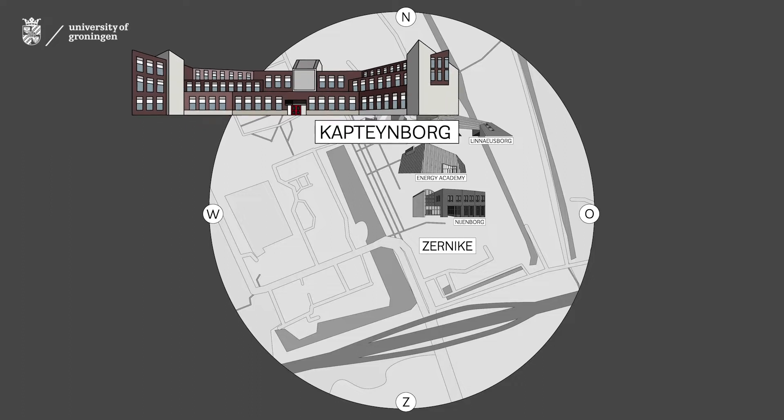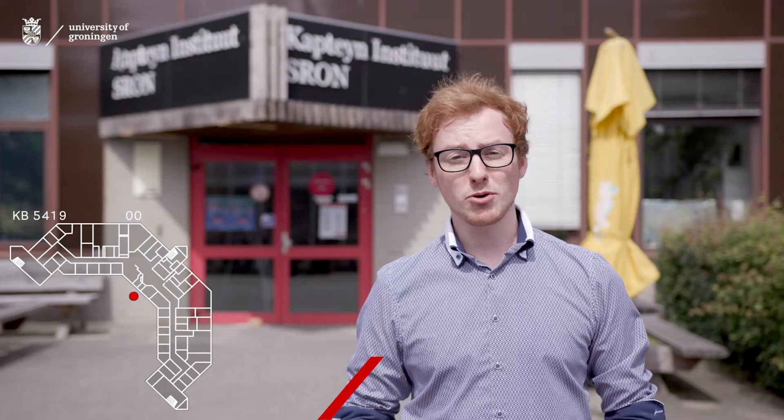Welcome to the Kapiteinborg. Building number KB for Kapiteinborg, 5419. If you have a lecture in the Kapiteinborg, please ring to get in.